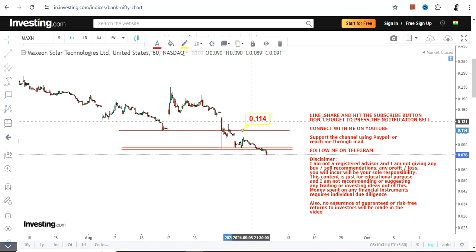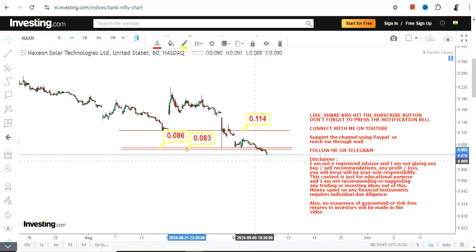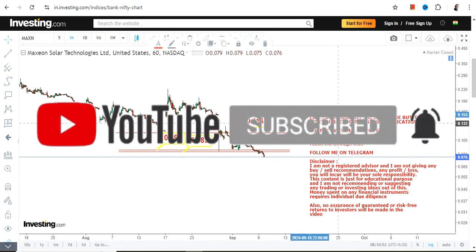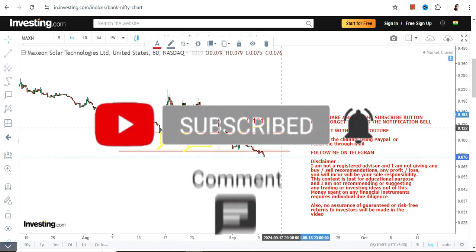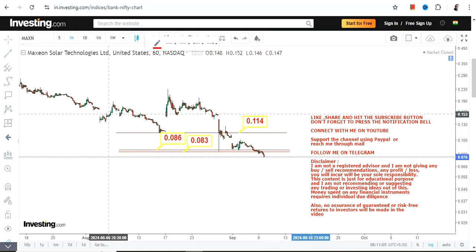First there was a big breakdown below 0.11, and then a fresh low was made somewhere between 0.083 and 0.086, and now a fresh breakdown once again. These kind of stocks are very risky. People like to trade them because of the price and the opportunity if things work out, but the risk keeps haunting you time and time again.